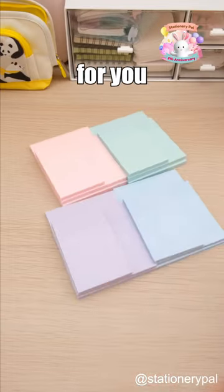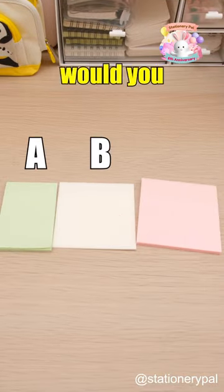Plus, there are various colors for you to choose from. So, which type of sticky note would you choose?